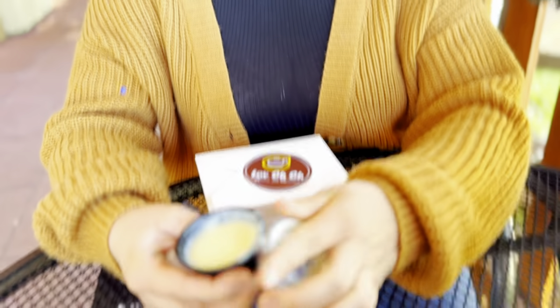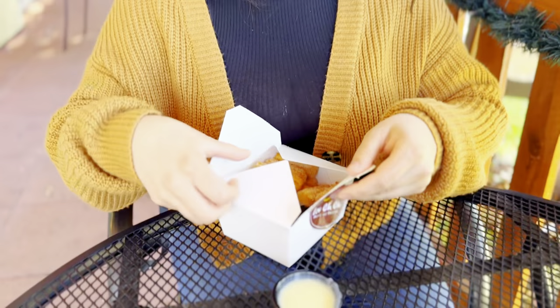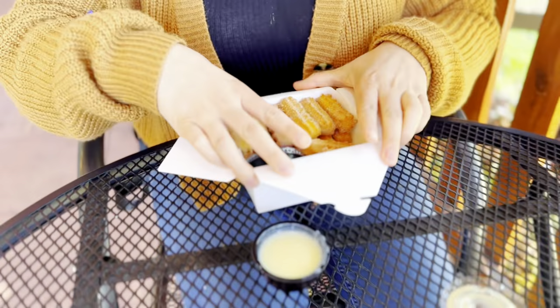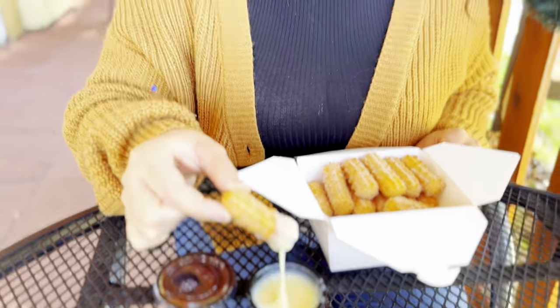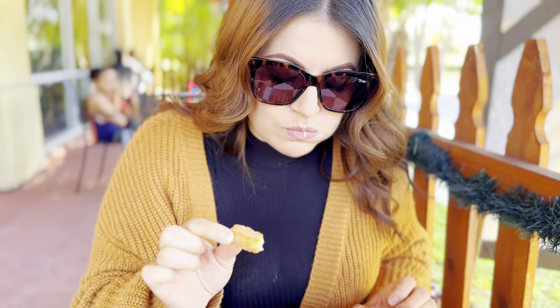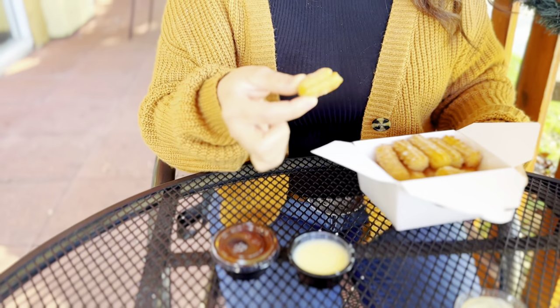So we got our churro bites right here. Let's see what we got — super excited. Nice, look at this, and chocolate! The churros were definitely a hit. They were crunchy on the outside and extra soft on the inside. They also have churros with ice cream, churro lazos, and churro heart, but we'll save that for a different video.